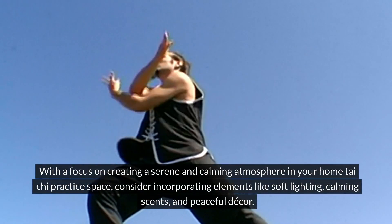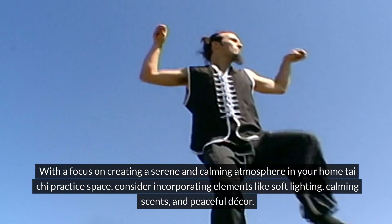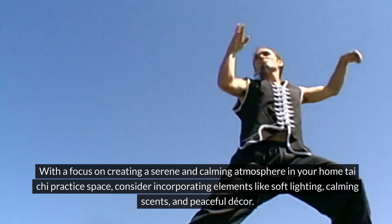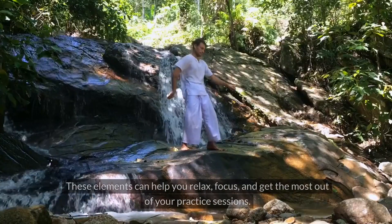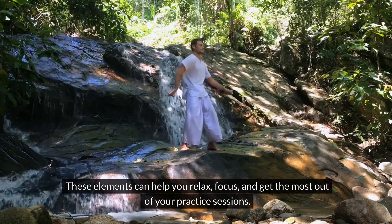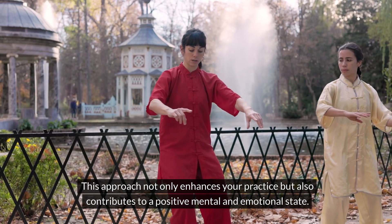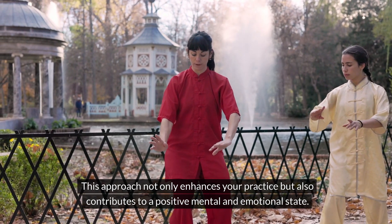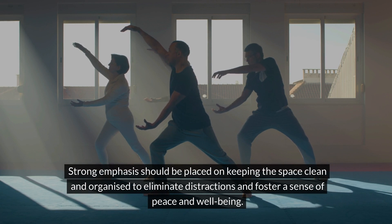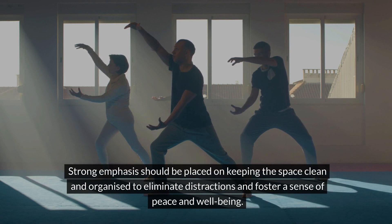With a focus on creating a serene and calming atmosphere in your home Tai Chi practice space, consider incorporating elements like soft lighting, calming scents and peaceful decor. These elements can help you relax, focus and get the most out of your practice sessions. This approach not only enhances your practice but also contributes to a positive mental and emotional state. Strong emphasis should be placed on keeping the space clean and organized to eliminate distractions and foster a sense of peace and well-being.